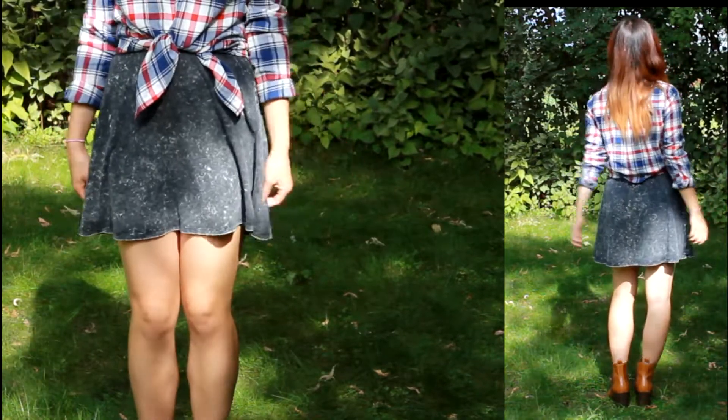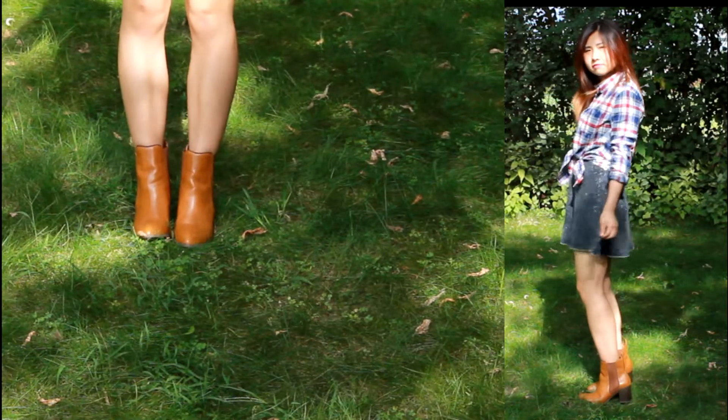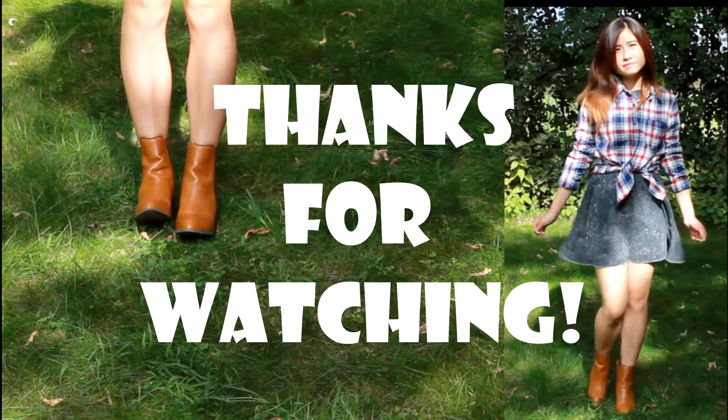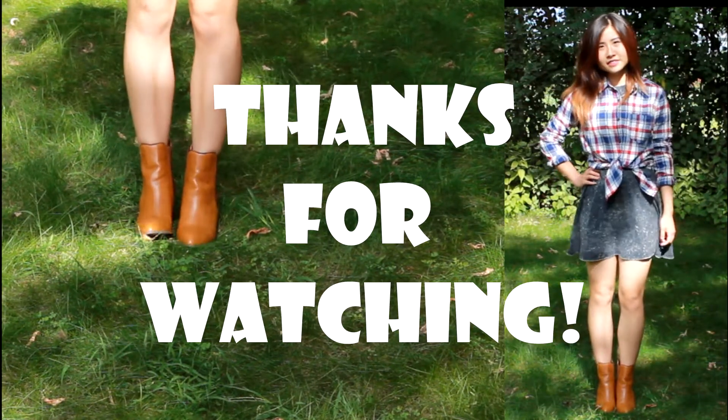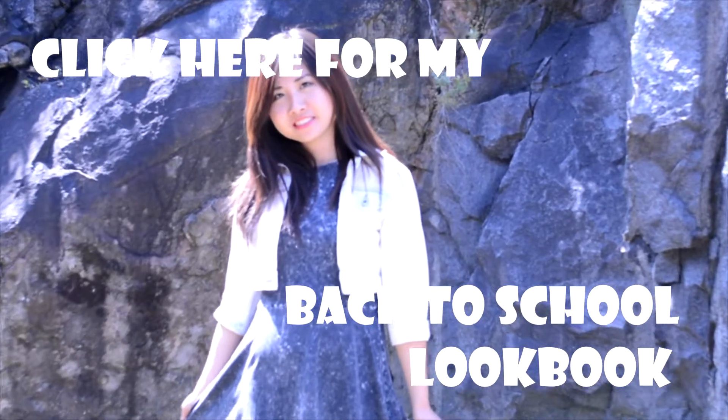So that is all for my lookbook today, guys. I really hope you enjoyed, and if you did, please don't forget to subscribe to my channel for more videos like this. I will definitely have more upcoming fall videos for you guys, and until next time, see you then. Bye!